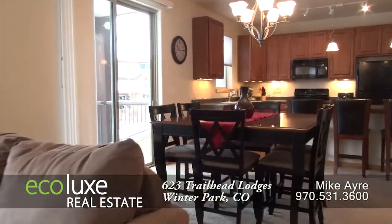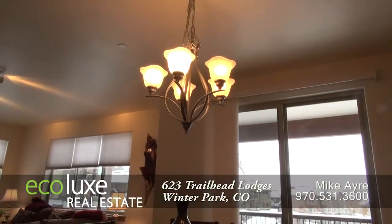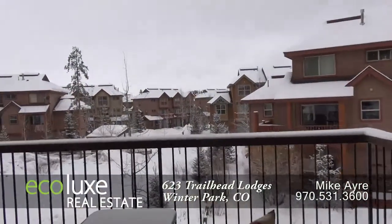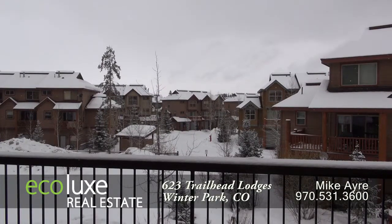Just beyond the living room in this great room is the dining area. As you can see, it's large enough to entertain 6 to 8 guests and features a contemporary chandelier. Just beyond that is a private balcony where you can drink your morning coffee or enjoy a drink in the evening.